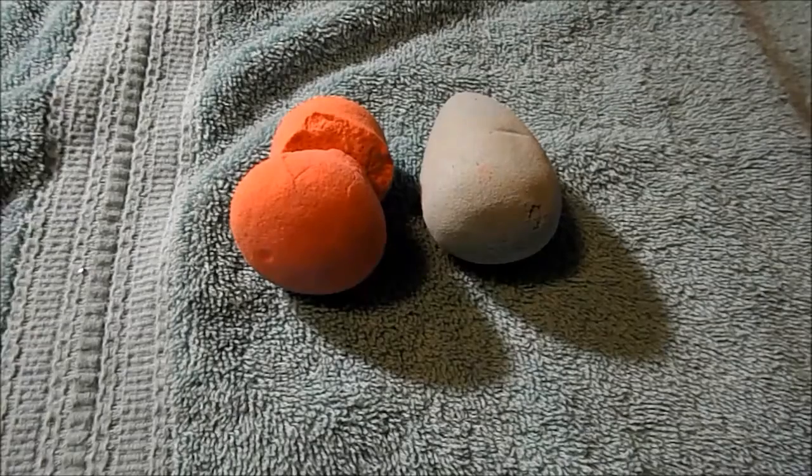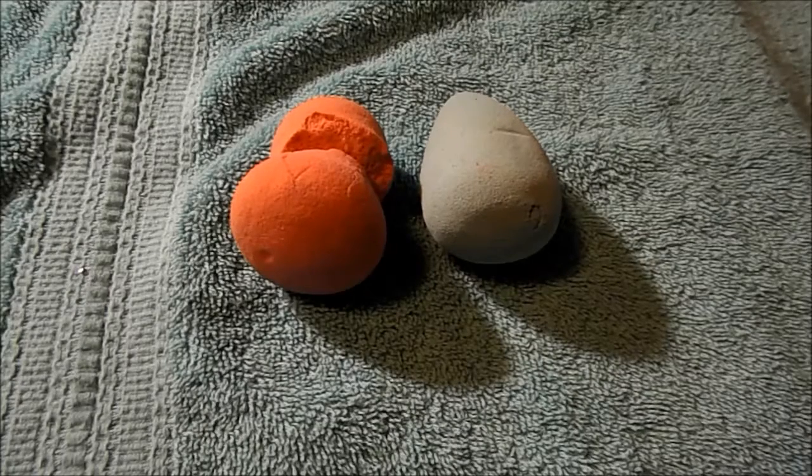Two makeup sponges: the pink one was from Ulta — it was very dry in material, I don't know if they've reformulated it. And the blue one is from Ricky's NYC, their Classic 3D Blender. I really like that one — it's really soft, it expanded nicely, and my makeup looked great.